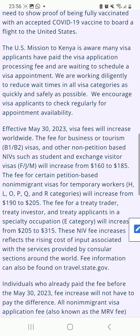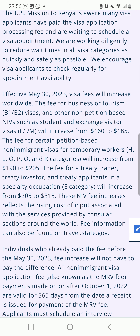The P, Q, and R categories will increase from $190 to $205. And then the fee for a treaty trader, treaty investor, and treaty applicants in a special occupation — that is the E category — will increase from $205 to $315.